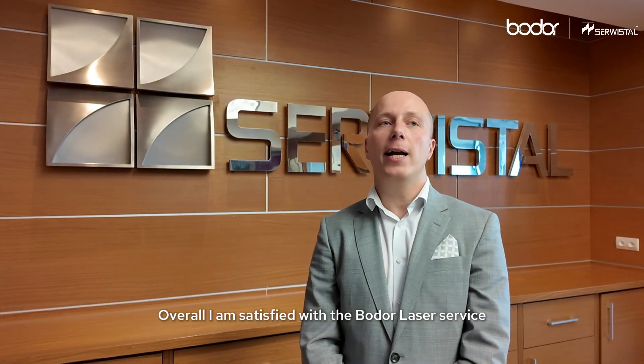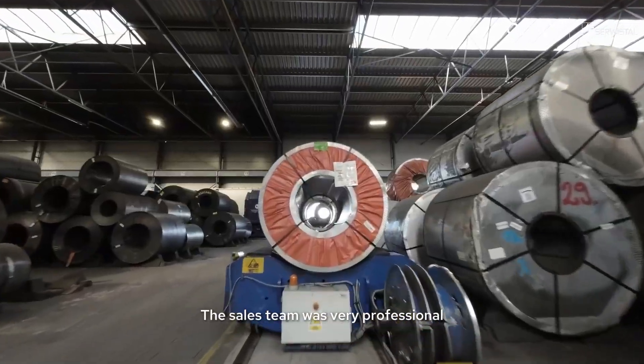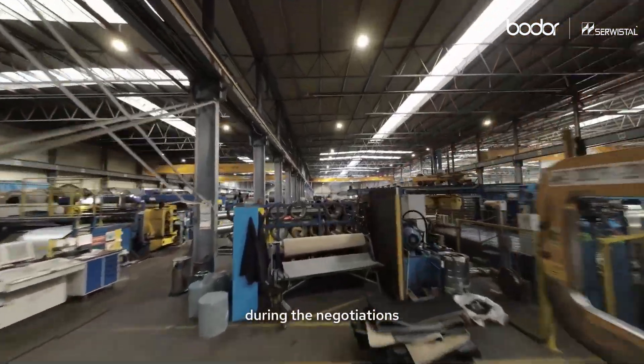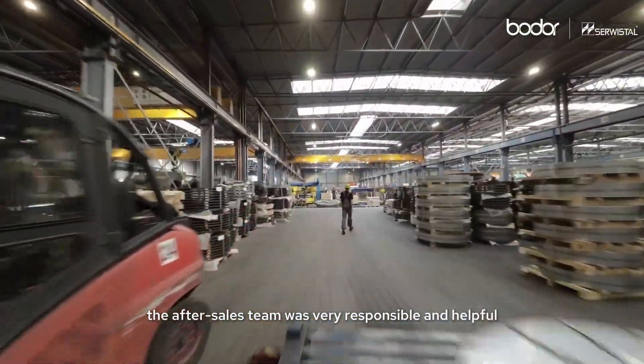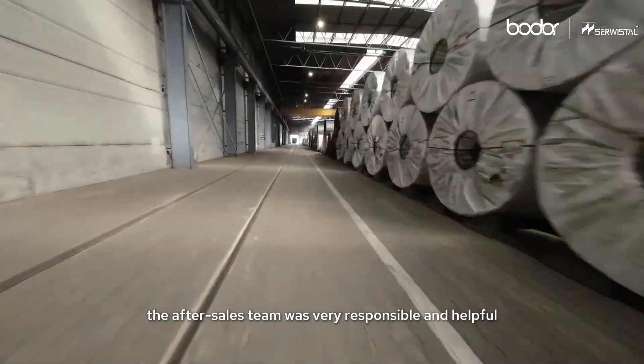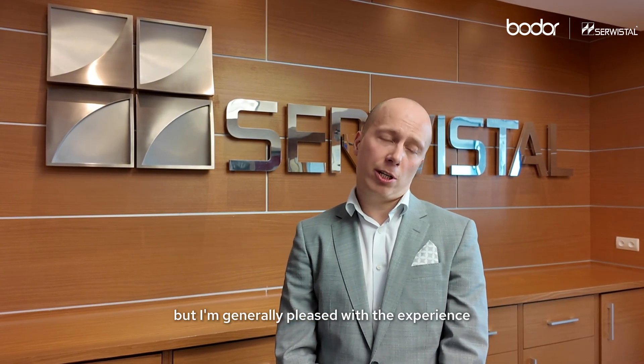Overall, I am satisfied with the BODOR laser service. The sales team was very professional during the negotiations. The after-sales team was very responsible and helpful. A bit more proactive follow-up after the installation process would be helpful, but I am generally pleased with the experience.